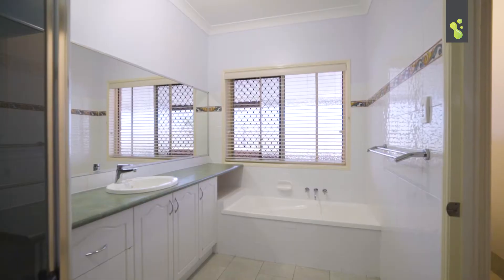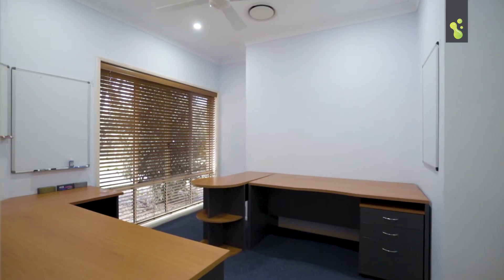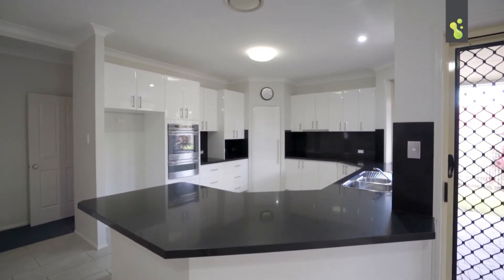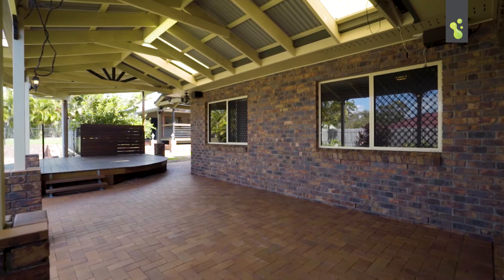Moving inside, there's four spacious bedrooms, two bathrooms, an office or fifth bedroom if you prefer. A large kitchen, plus with the multiple living areas indoors and out, this home is just made for entertaining.